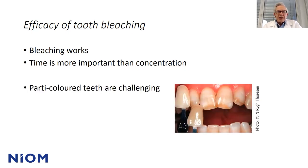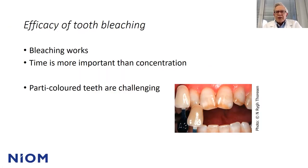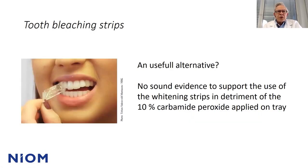There is one challenging thing: particolored teeth are difficult to bleach and to get good results. As seen in this photo, there are dark brown areas, white areas, and more natural-looking areas — three different colors — and it's difficult to achieve a nice bleaching result in these cases. Regarding whitening strips as a useful alternative: a review of a number of studies concluded that there was no sound evidence to support the use of whitening strips over a 10% carbamide peroxide applied in a tray.